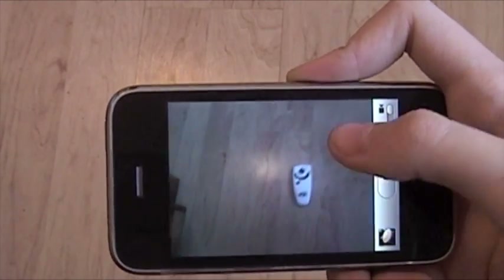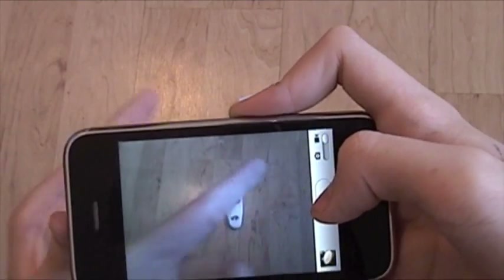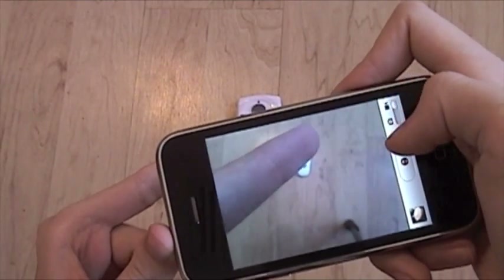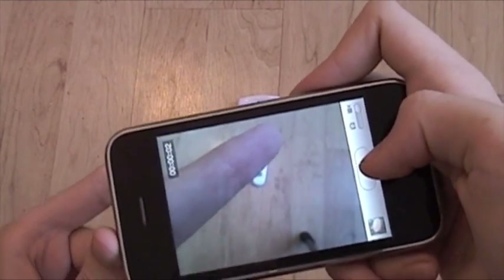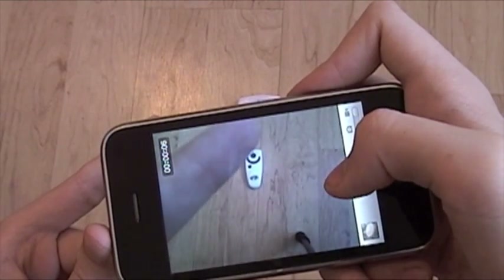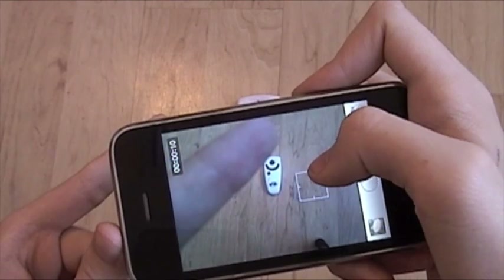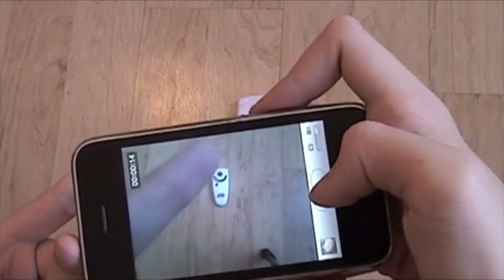Another feature is tap to focus in video. Before, you could tap to focus on something and then start videotaping, but as you moved the focus would always stay fixed. Now you can re-focus on other things during the video. While I'm videotaping, you can go from here to there as many times as you want. That's a nice feature.